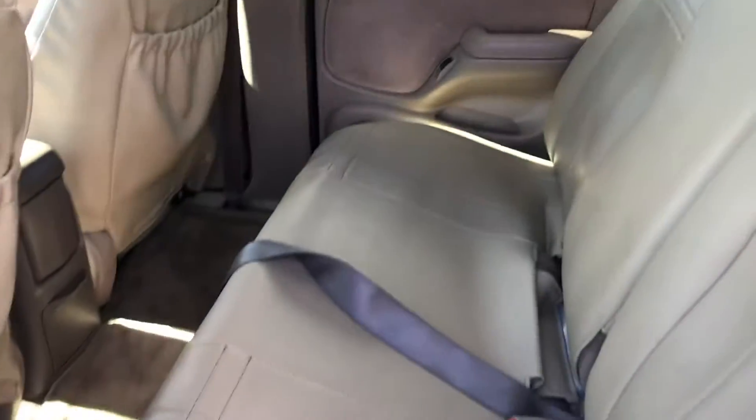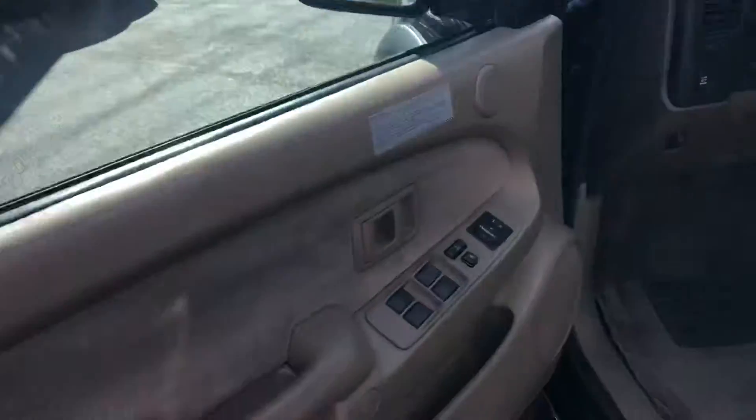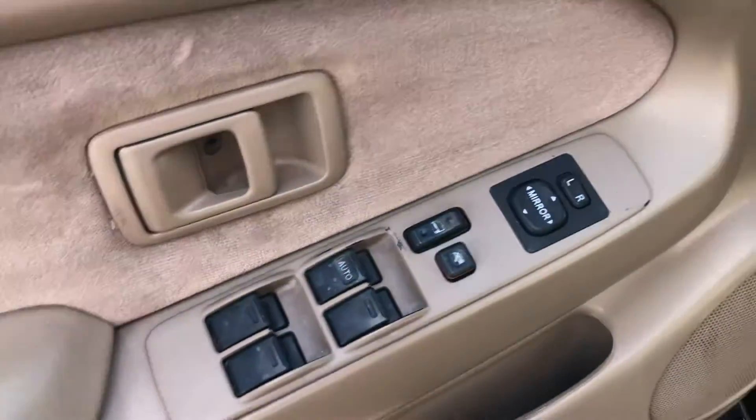There are back seats with lots of space — very clean. Again, this is a 2004, this isn't a late model. Power locks, windows, and mirrors.